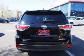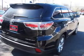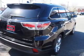Power liftgate, independent suspension, brake assist. Inside you'll find a third row seat, leather seats, heated seats.